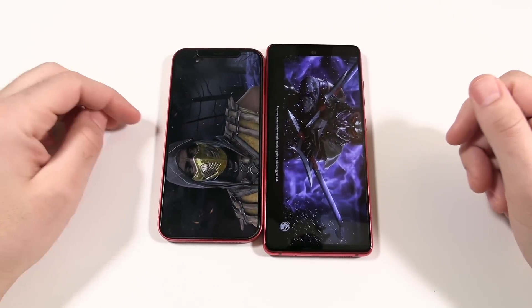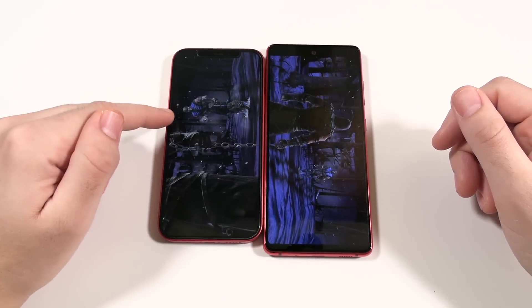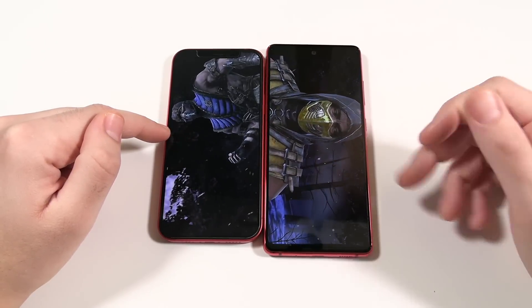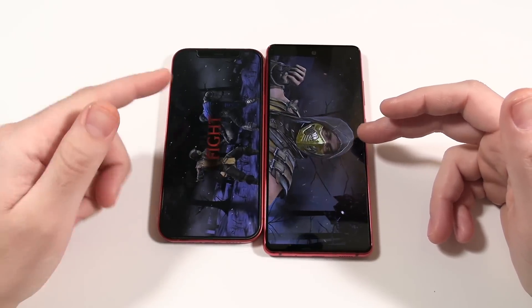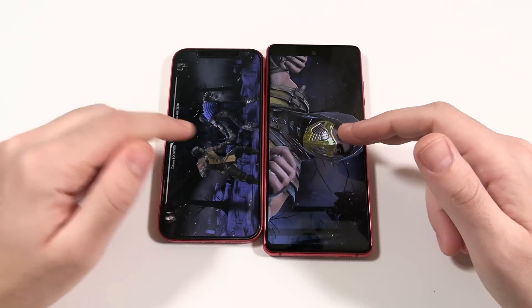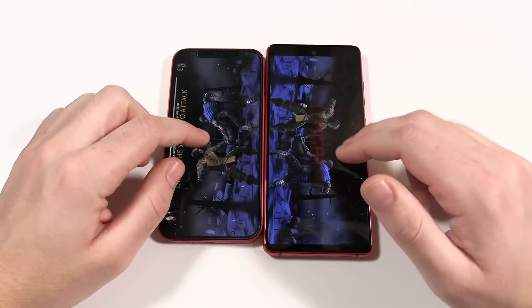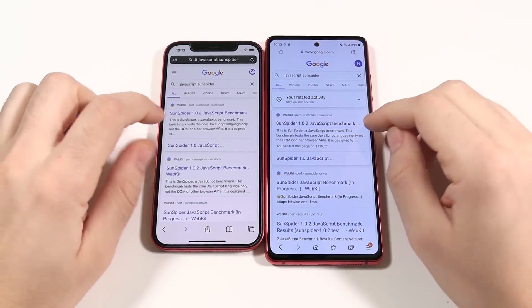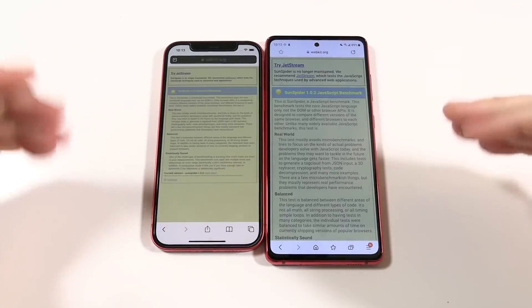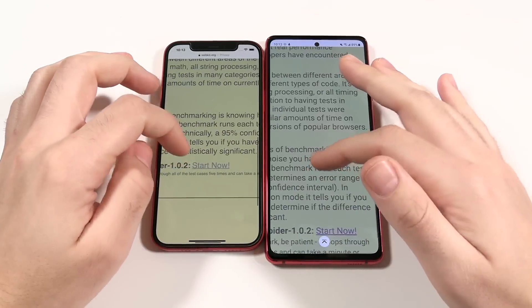The iPhone 12 has 4GB of RAM while the S20 FE has 6GB, but the iPhone 12 still shows faster frame rates. Both phones play these games just fine. Both are also capable of 5G performance.